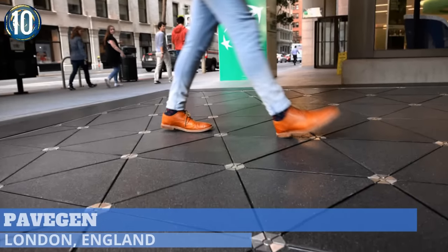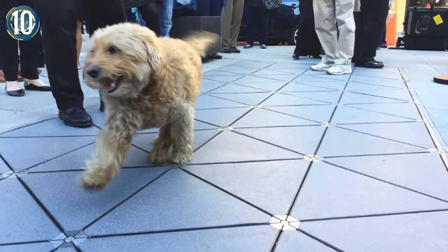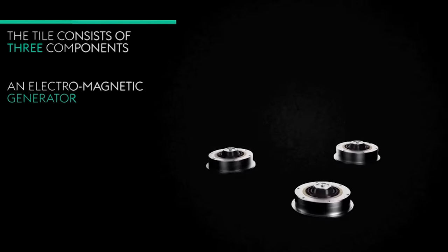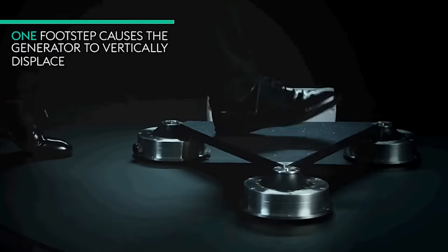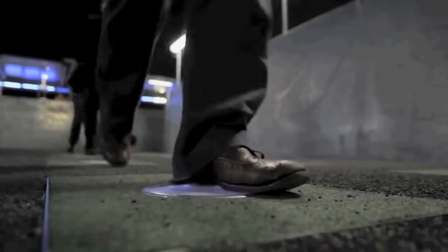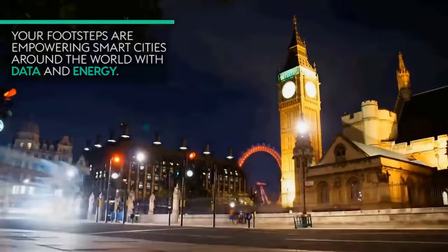Number 10. PaveGen created a pavement that captures the movement of the people who walk on it, turning steps into energy. Using a set of triangular composite tiles resting on electromagnetic generators, PaveGen captures a clean form of energy otherwise lost on typical concrete pavements. When you walk on the tile, pressure is applied, creating energy. Take enough steps and you've got a decent amount of energy produced over a period of time. Multiply this by thousands of foot travelers, and you've got enough energy to power a store or a stretch of streetlights.